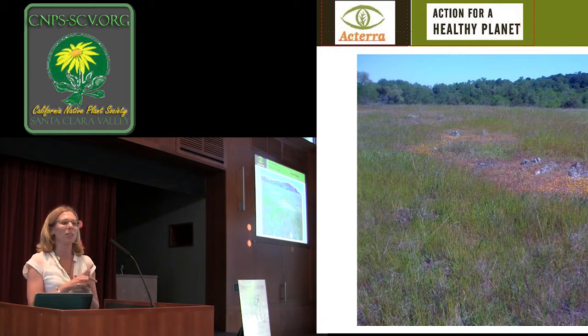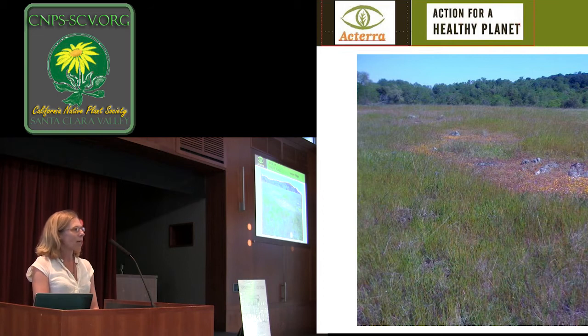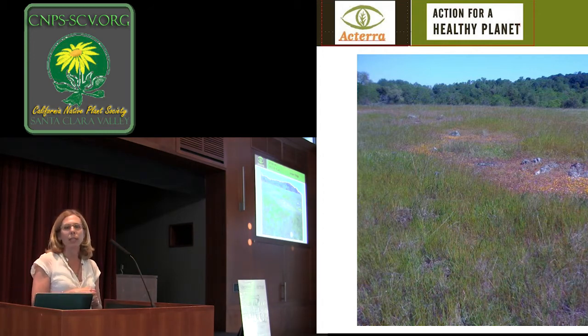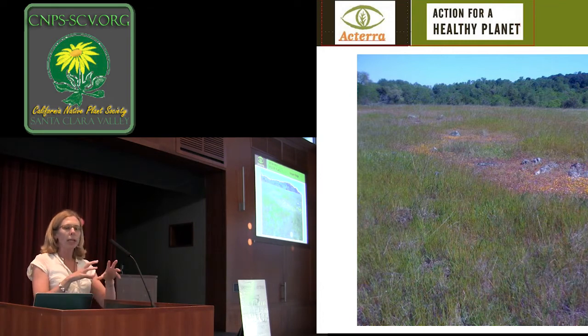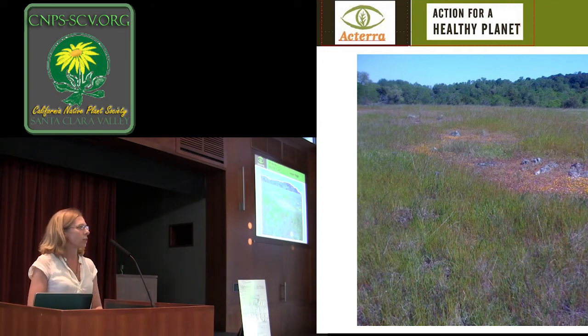Serpentine is actually our California state rock. It comes from deeper down and has to do with our fault thrusts. If you're going down 280 by Edgewood Park you notice sometimes a bluish rock on the side, and in the springtime you'll see lots of little wildflowers — that's what serpentine is. There are big areas at Edgewood and also one in Coyote Valley, which has wonderful native annuals and grasses, and then there are also some outcroppings because of the faults around here.